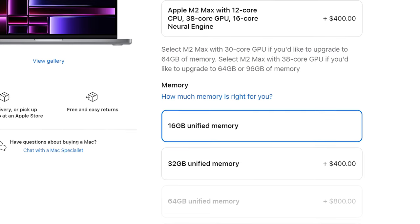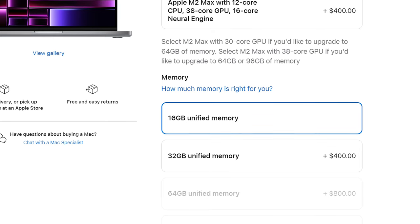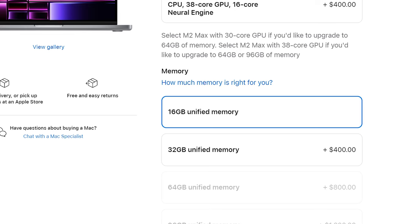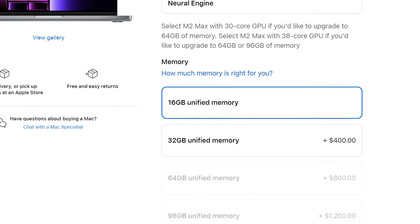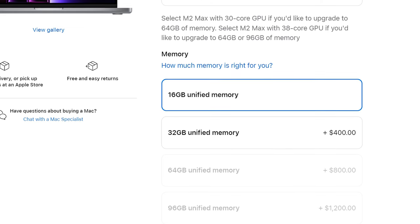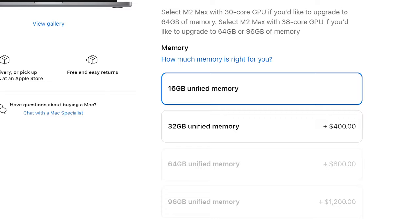Lastly, for memory: I would stick with 16 gigabytes of RAM because this is unified memory that is shared between the CPU and GPU, and the laptop is so optimized that this amount of RAM is gonna be significantly more efficient than regular memory that you may be used to. And even if you're a heavy multitasker, I do not think that you're gonna see any major difference if you switch from 16 gigabytes to 32 gigabytes of memory. So I'd save your money. You have now spent $2,500 and you have a laptop that is going to blow your mind, hopefully without completely destroying your wallet.